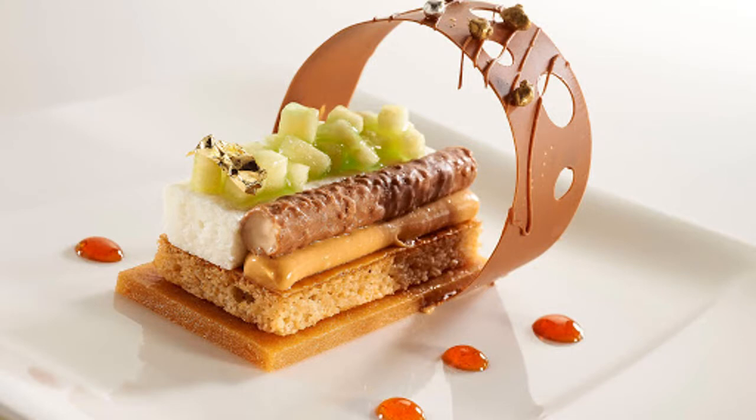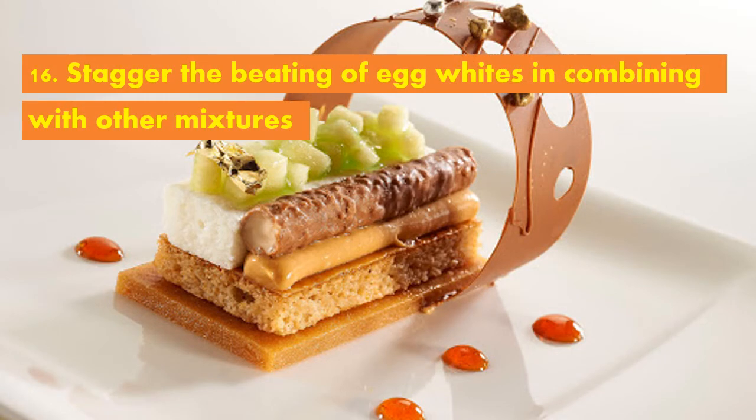And lastly, to produce stable foam for soufflé, stagger the beating of egg whites in combining with other mixtures and the baking of products when egg whites are used for leavening.